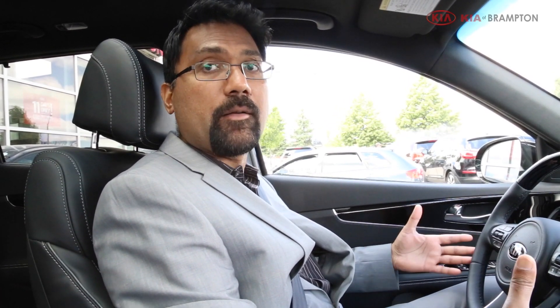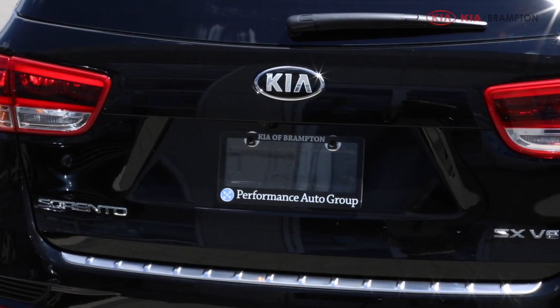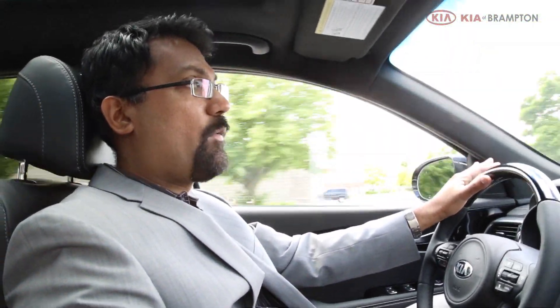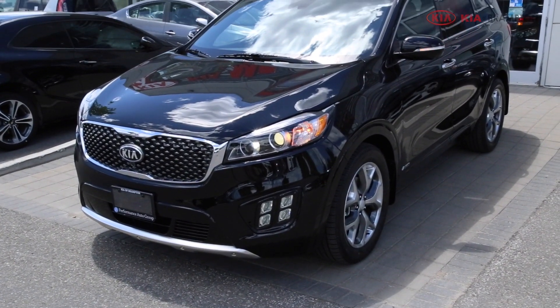Apart from the numbers, it's the drive feel that really makes a world of difference compared to any other vehicle in this class. This SUV will give you a sporty feel almost like driving a sports car. It has a very quiet cabin — wind noise, road noise, vibration, and harshness are all very minimal.